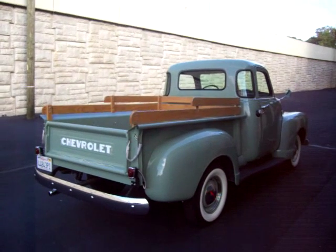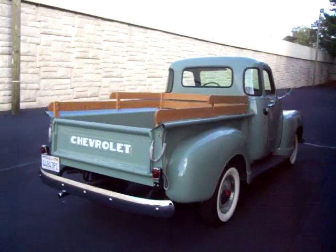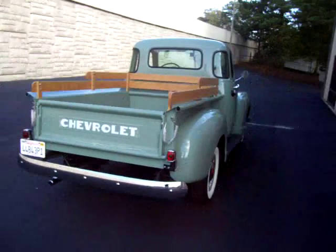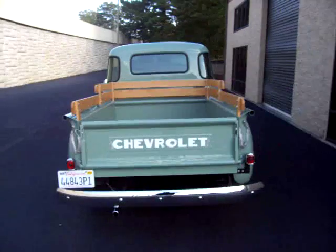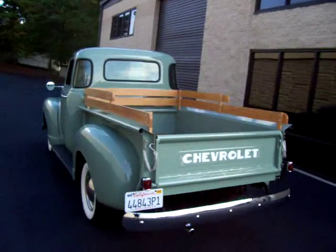It's got the 235 with a four-speed, so basically you've got your granny gear. This is a great truck for just tooling around in — great for this time of year or in October. Great one to put the kids or grandkids in and go do some pumpkin picking or whatever you want to do to enjoy this truck.